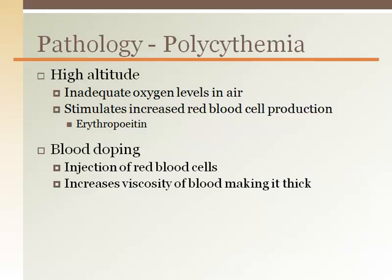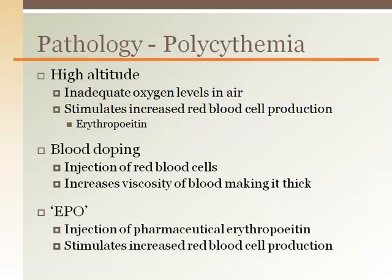A legal way to increase red blood cells for an athletic event is to train at high altitude — this is why the Olympic Training Center is in Boulder, Colorado. There is also an injectable pharmaceutical drug referred to as EPO, which mimics the body's own production of erythropoietin, increasing red blood cell production and therefore oxygen delivery.